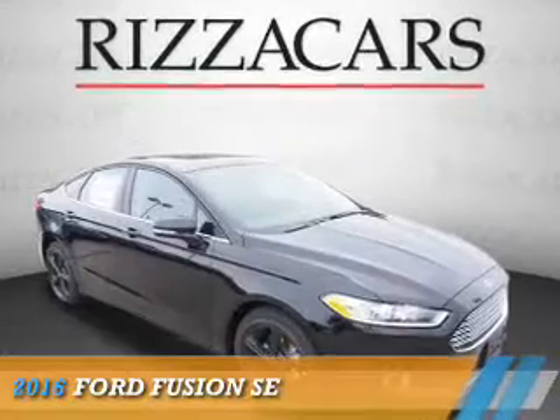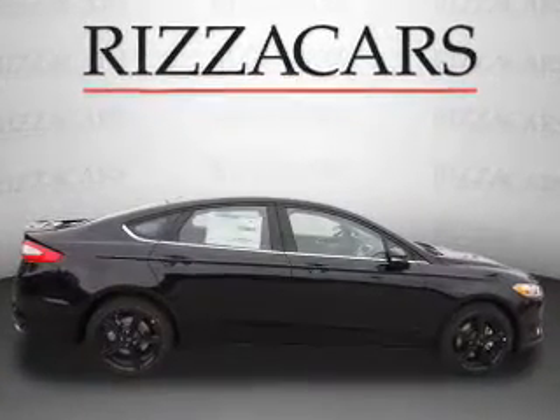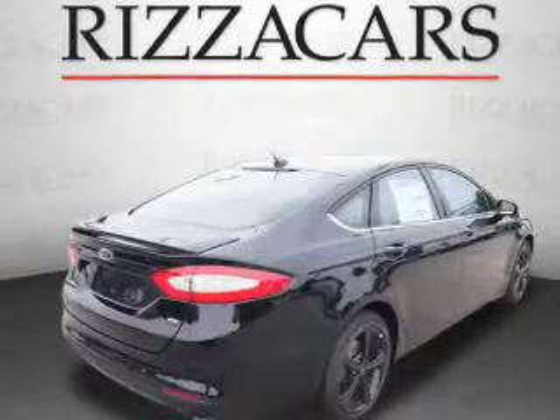Presenting the 2016 Ford Fusion. It's powered by front-wheel drive, a 2.5-liter four-cylinder engine, and an automatic transmission.